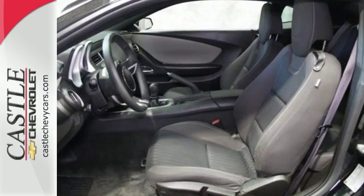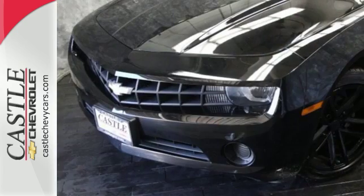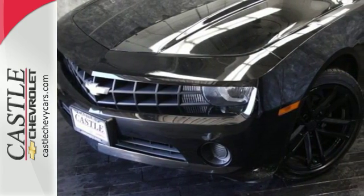With its nostalgic styling, incredible performance, and amazing handling, the Camaro defies any comers in its class.